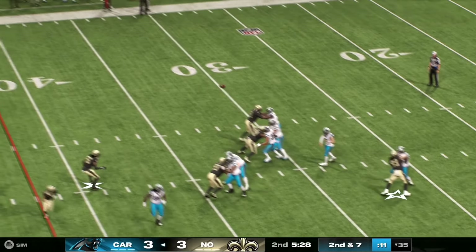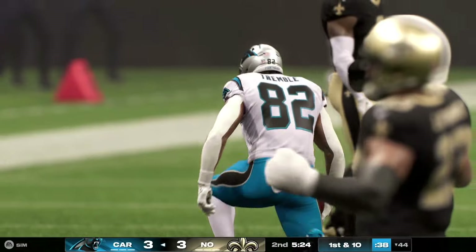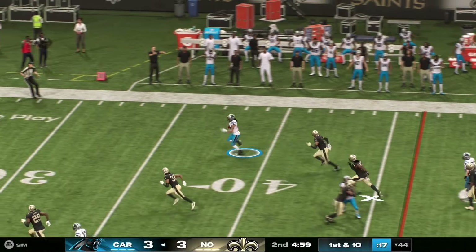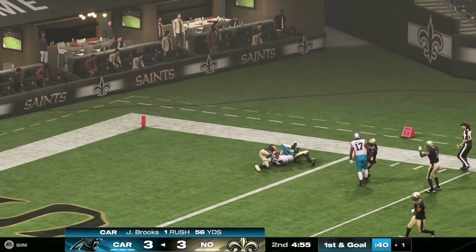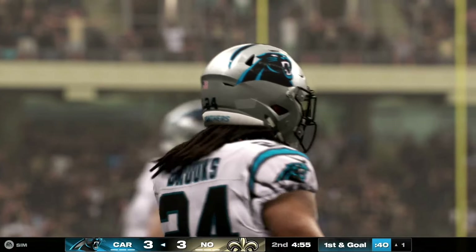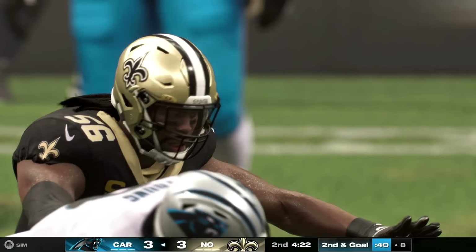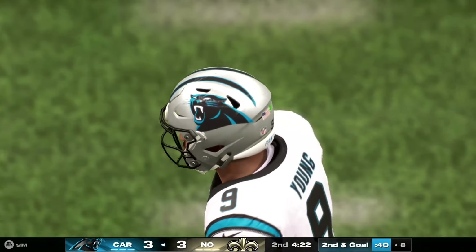Here's second and seven. No hesitation, and that one's caught — he'll pick up enough to move the chains. Out of the shotgun, they give it to him inside, past midfield at the 45. And he flips the field for them before being taken down. What an injection of momentum for the offense on that play. Working inside the red zone, he goes down, and they're headed in reverse after that set.